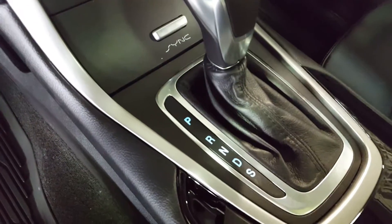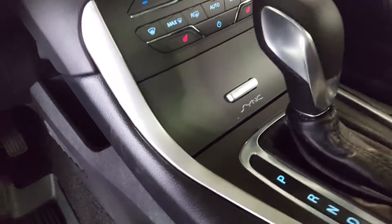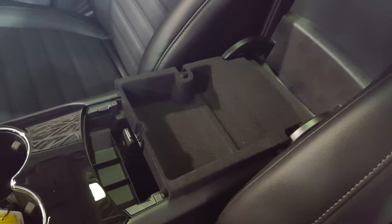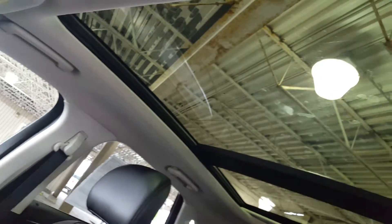You also have the option to select shift, for which the paddle shifters are right behind the steering wheel. You have a couple of USB ports down here for any mobile devices you might have, a very spacious two-tier center compartment, as well as a very large sunroof overhead.